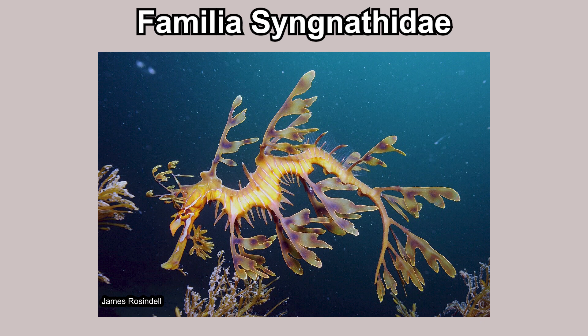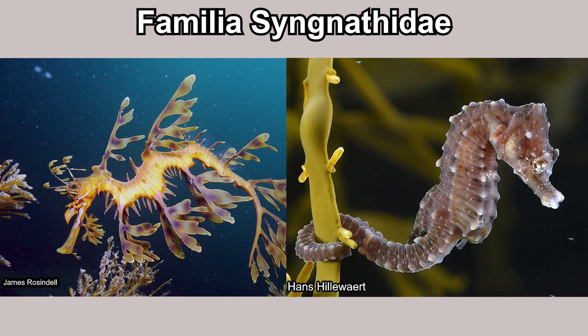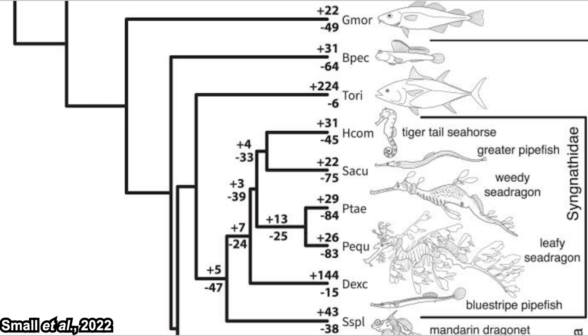Sea dragons are fish in the syngnathidae family, together with the pipefishes and seahorses. At a glance you might think they are the closest relative to the seahorses — some might even guess they evolved from seahorses — but they are not. They actually formed their own branch in the phylogenetic tree.